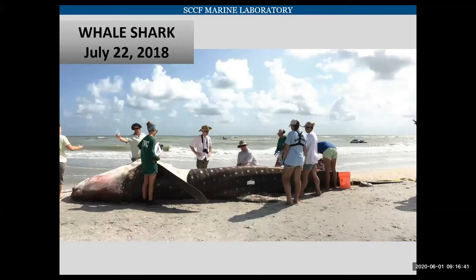Sanibel even had a whale shark wash up in July of 2018. It was tested for brevatoxin and tested positive, and it is believed — but not conclusively proven — to be the cause of death.